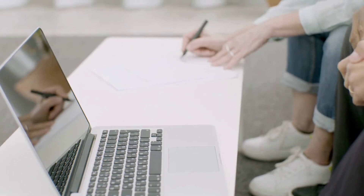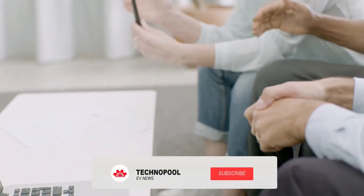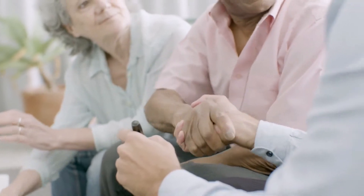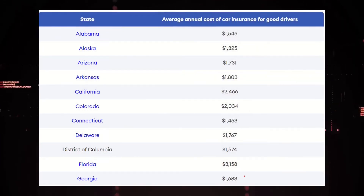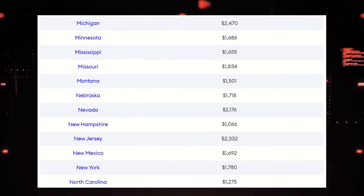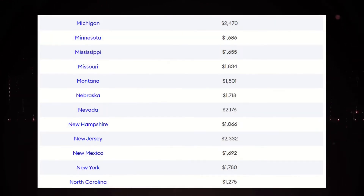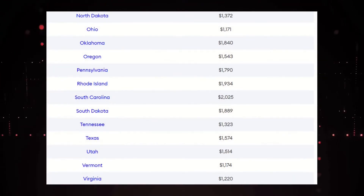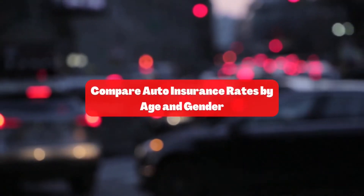It's still good to get quotes from multiple companies, as the cheapest auto insurance company may vary depending on your state, driving record, and more. Here is a comparison of auto insurance rates by state.